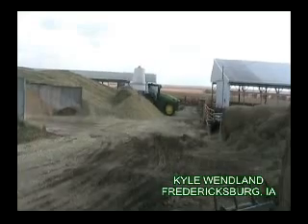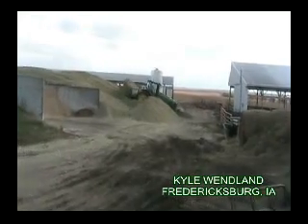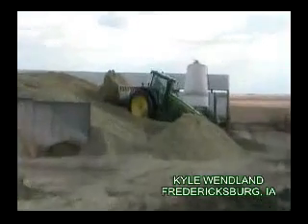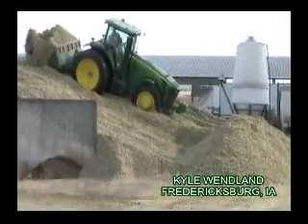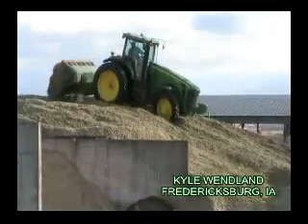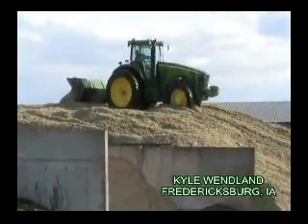Using an 8230 and Ganoose bucket. Here's what we're doing with the silage.